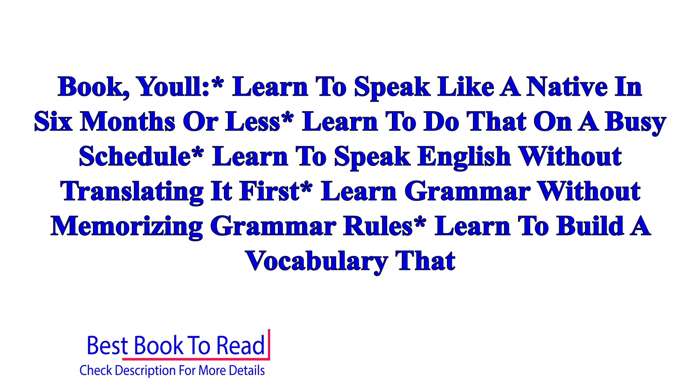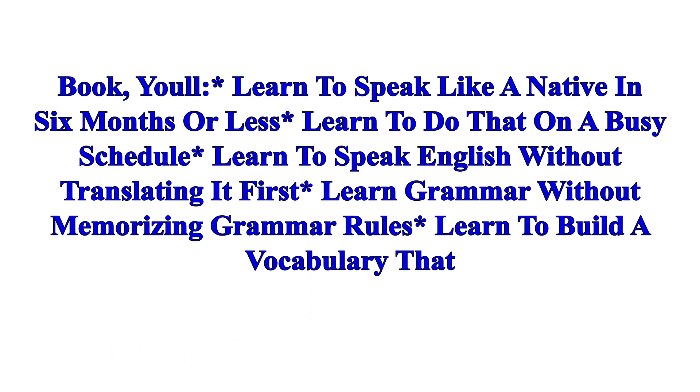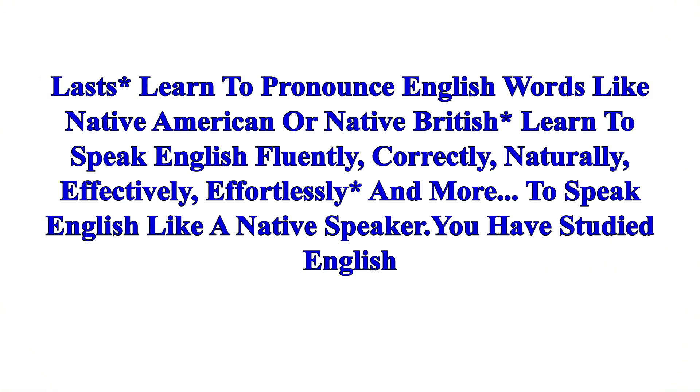In this book you learn to speak like a native in six months or less, learn to do that on a busy schedule, learn to speak English without translating it first, learn grammar without memorizing grammar rules, learn to build a vocabulary that lasts, learn to pronounce English words like a native American or native British, and learn to speak English fluently, correctly, naturally, effectively, and effortlessly.